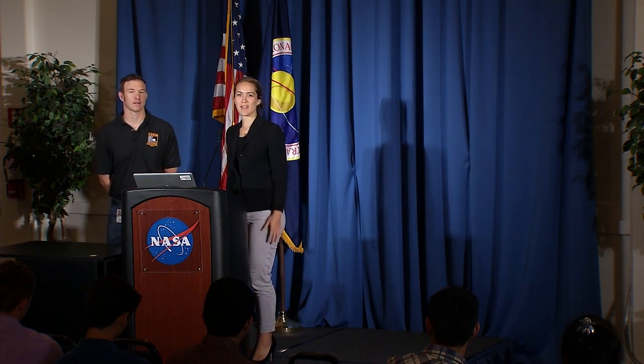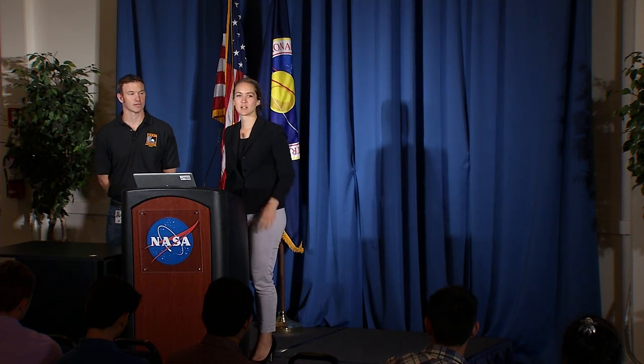Q: As we venture further into space and return, does the re-entry speed go up exponentially, and do we need thicker or different shields? A: It keeps going up. The return speed is related to orbital velocity, which relates to the apogee away from the body you're orbiting. Low Earth orbit: 7 km/s; the Moon: 11 km/s; Mars: 13 km/s — and it keeps increasing after that. Thank you very much. Please have additional conversations in the reception, and please thank our speaker one more time.